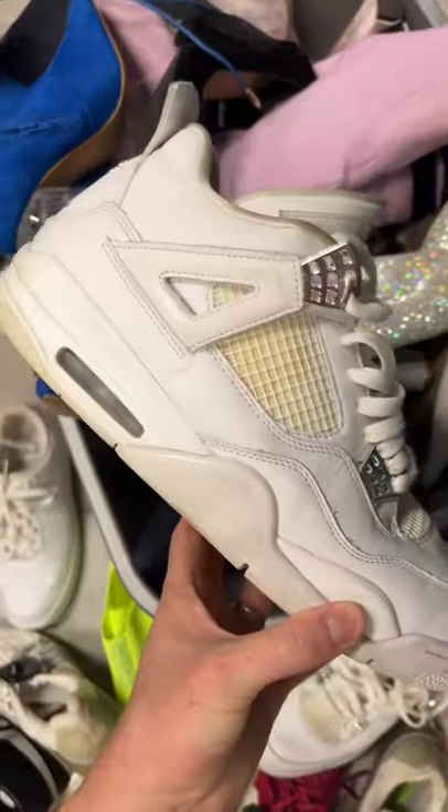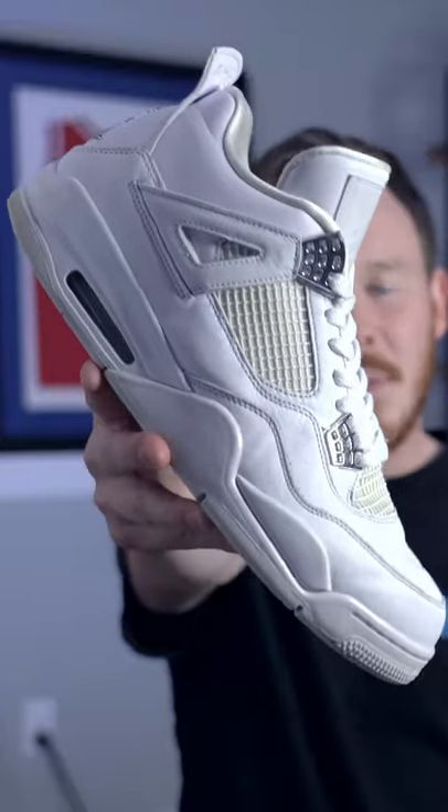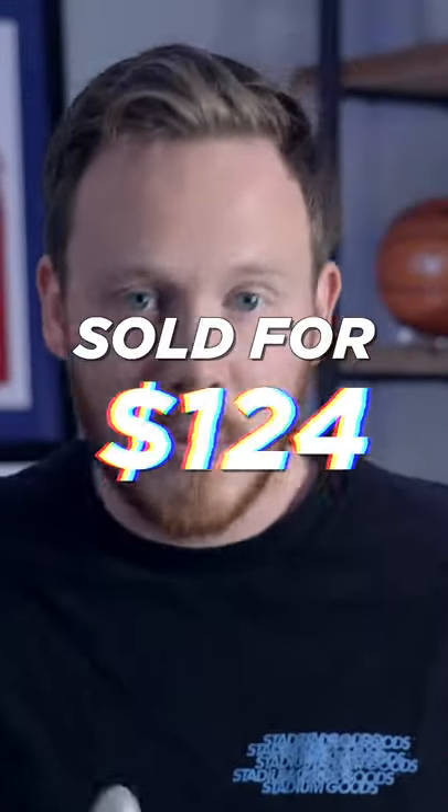They were selling the pair for $45, but the shoes definitely needed some TLC in cleaning up. So I cleaned them up, made them look good as new, and was able to sell them on eBay for $124.